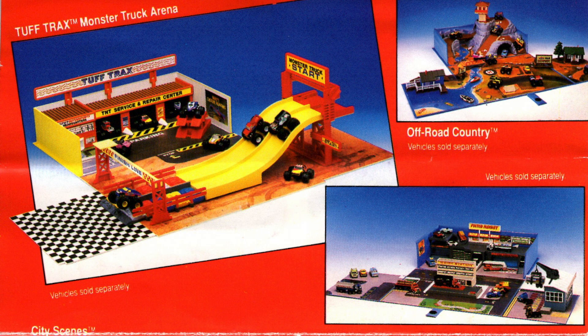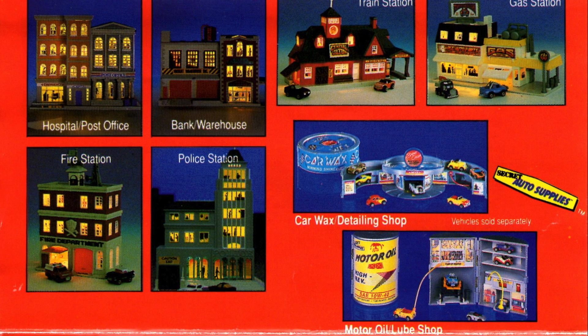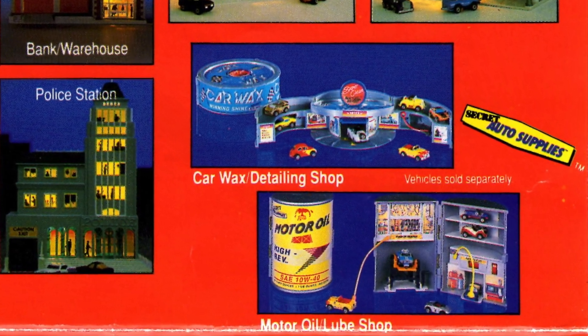The Off-Road Country playset was on my wishlist as a kid — I just think that mountain looks really cool. I owned the Light Up gas station. The garage was really fun. I have the Car Wax and the Motor Oil; they are some of the most iconic Micromachine playsets.